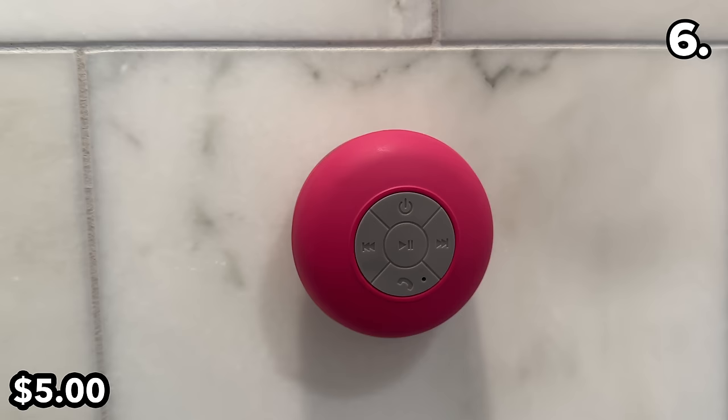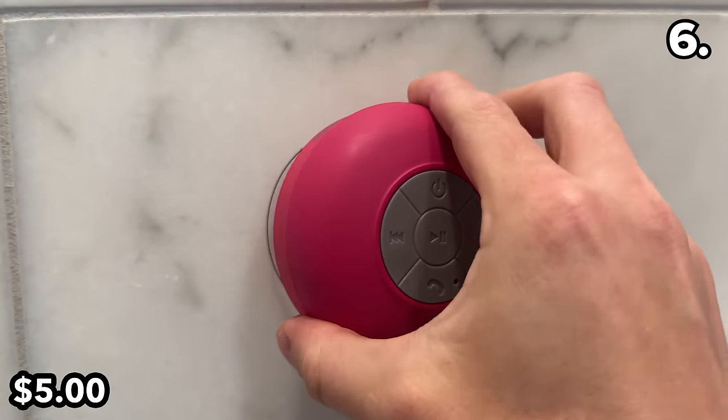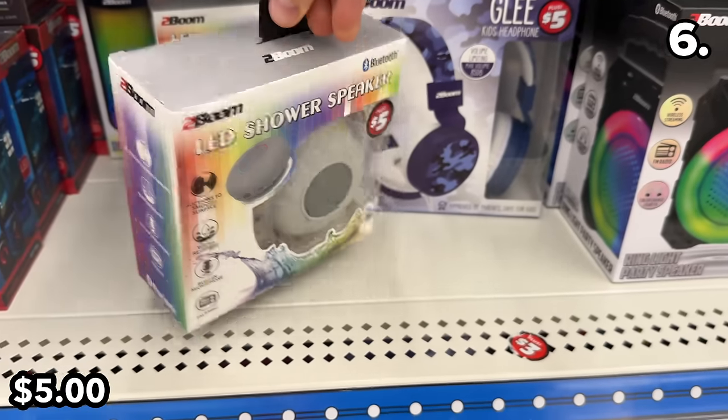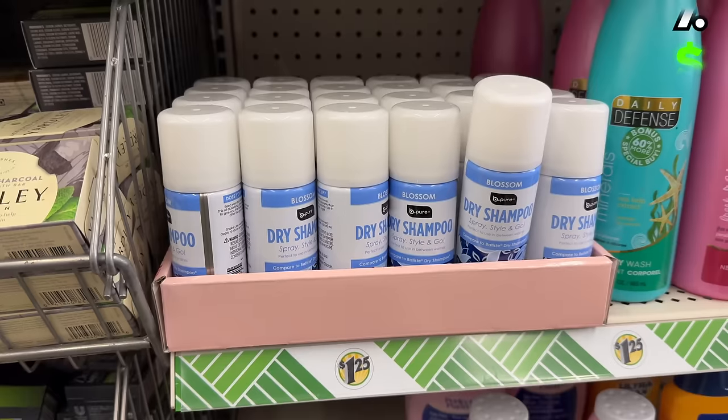This LED shower speaker is a Dollar Tree purchase I made last year and the product is now back on store shelves, so I can highly recommend the quality audio and the microphone, which works well for the like-clockwork calls I receive from my grandma who always seems surprised I shower every day at 7 a.m.